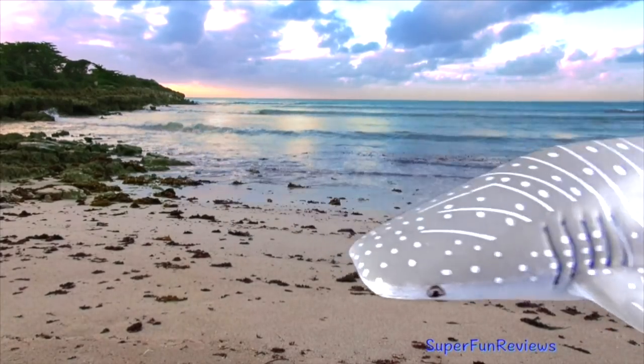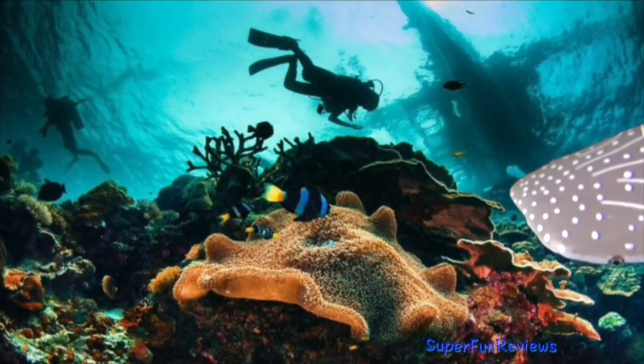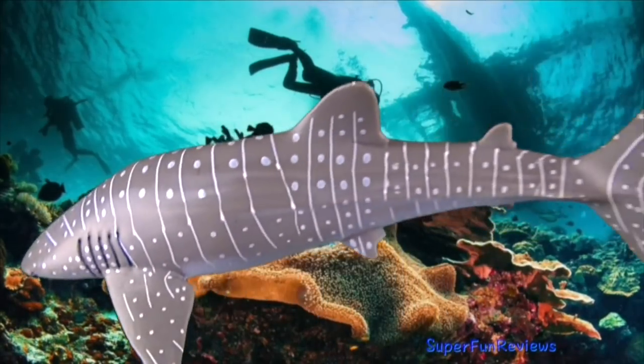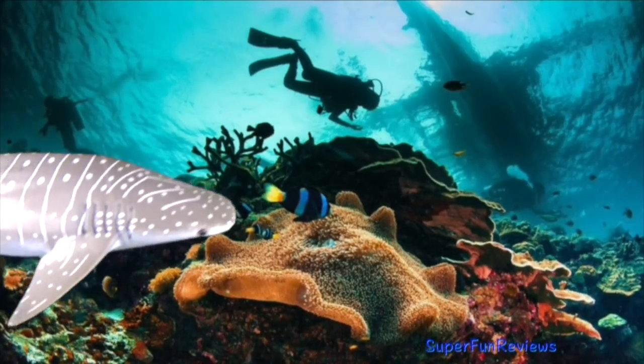Whale sharks live in tropical seas. They migrate every spring to the continental shelf of the central west coast of Australia, where there is a lot of plankton. Give a thumbs up if you like sea creatures.